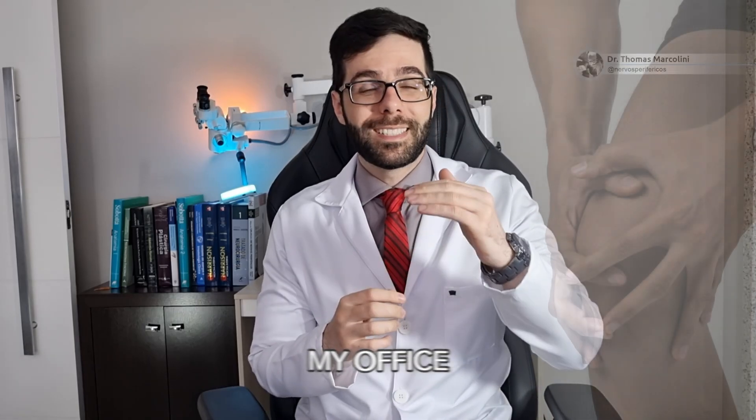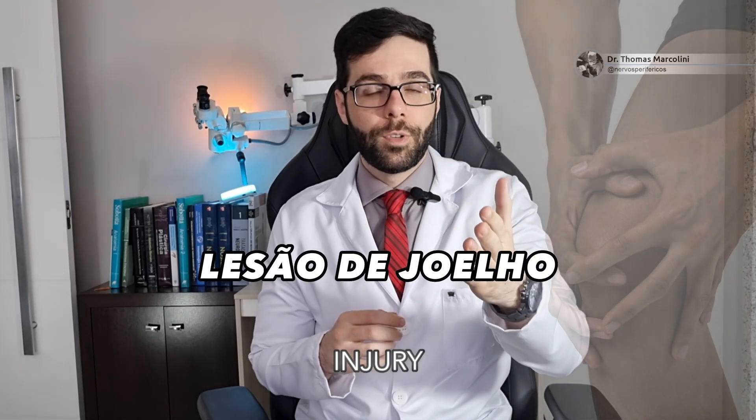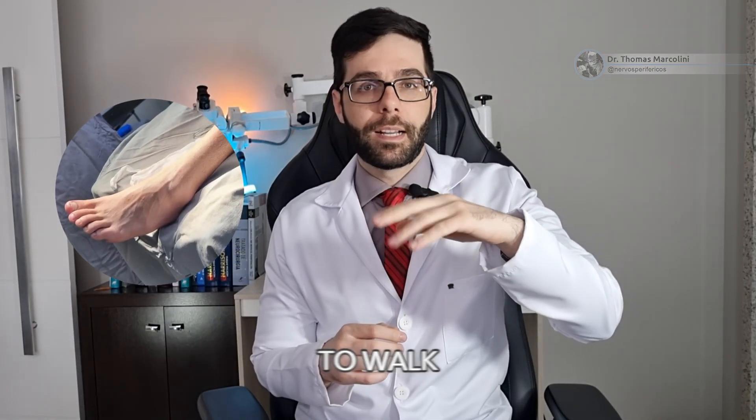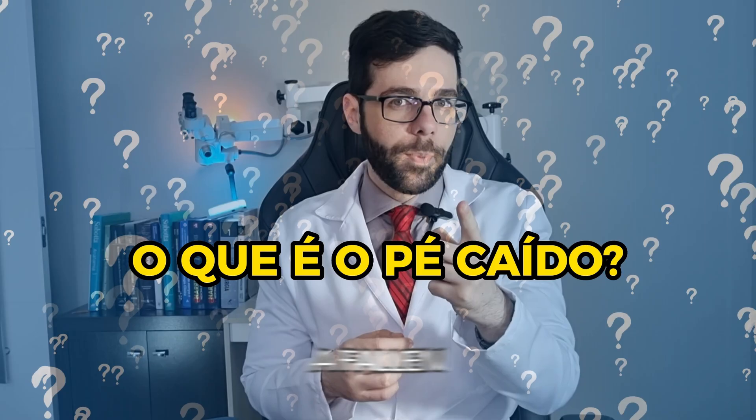The patient arrived at my office, had an accident with a knee injury, and ended up with their foot like this. I couldn't get up to walk. Is that a fallen arch?